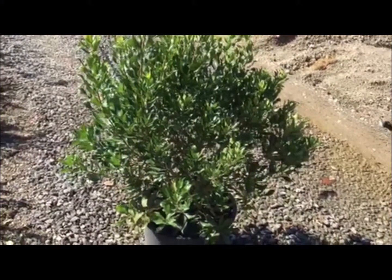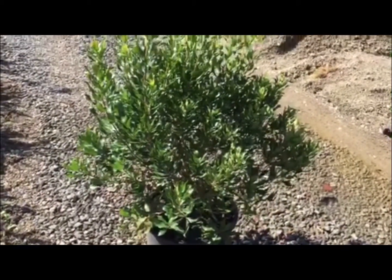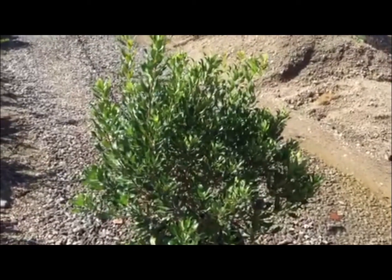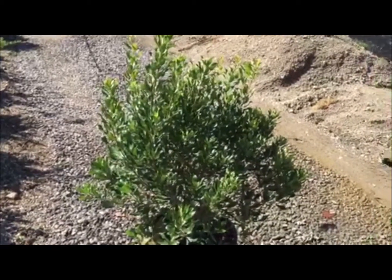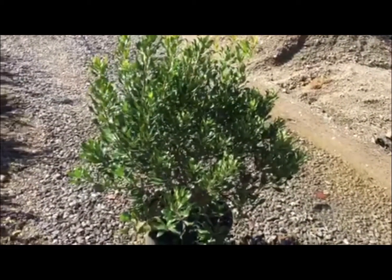This is just a sample of what we have in here. This is part of an order pulled for a landscaper. That is, of course, Mirica Bayberry — and look at the size of that plant. That's a number seven.